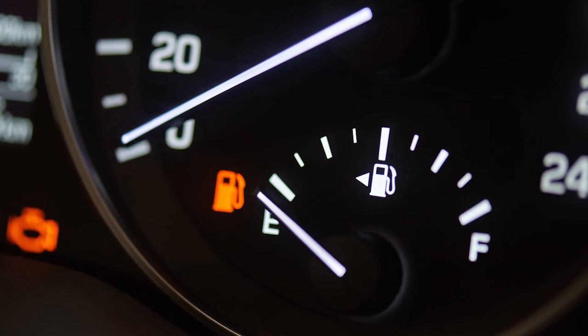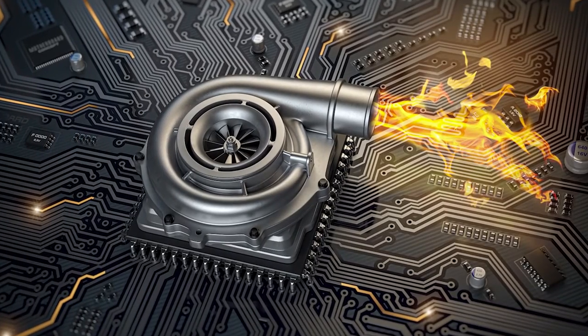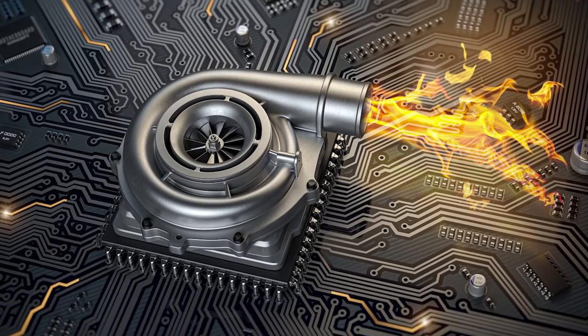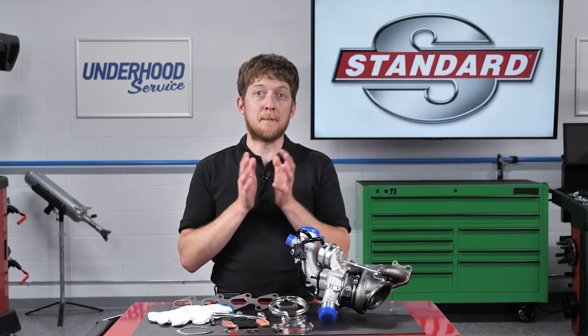Other signs of a failed turbo include reduced engine power and reduced fuel economy. Some turbos operate at temperatures in excess of 1,700 degrees and can spin at 150,000 to 200,000 rpm. So the components used inside a turbocharger matter.